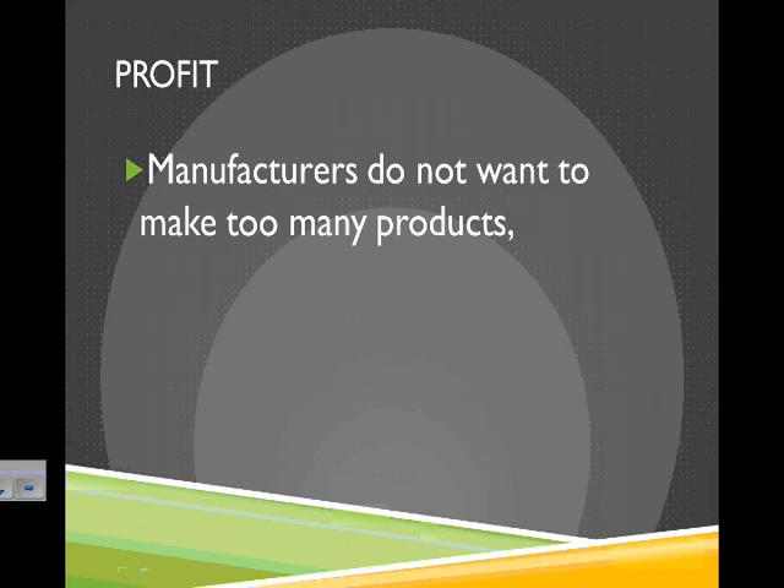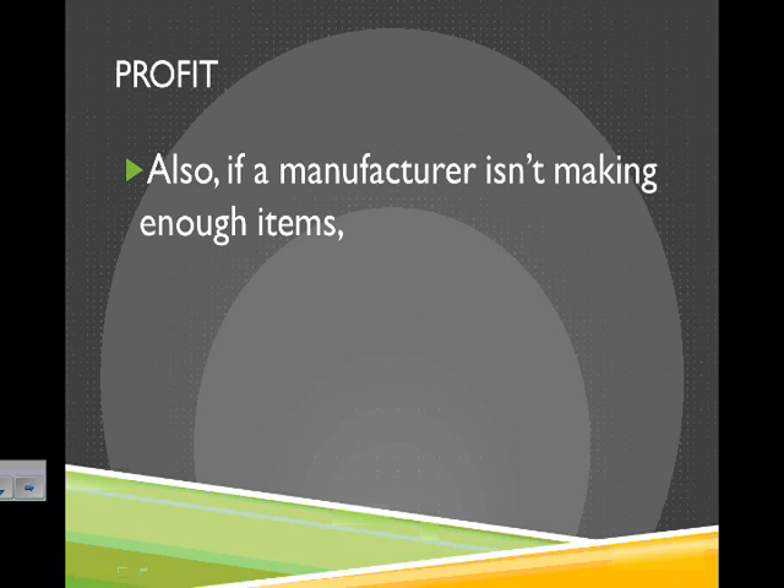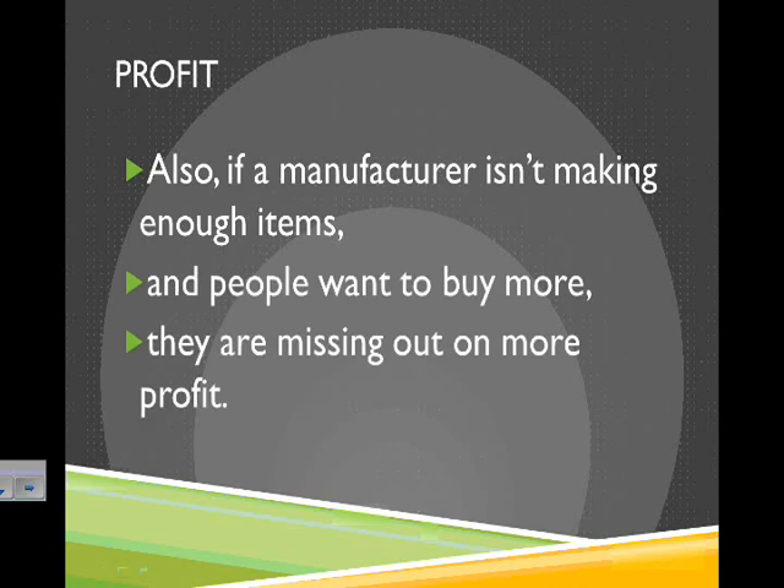Manufacturers don't want to make too many products, or else they'll lose a lot of money — they'll have a bunch of leftover stuff, and if not everyone's buying it, they're not making money. Also, if a manufacturer isn't making enough items, people will want to buy even more, and then they're missing out on that profit. They could be making more money if they were making more items.